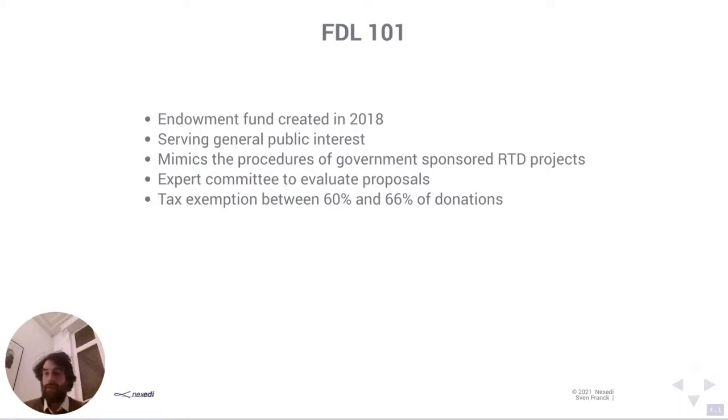The idea for FDL was that since at NexED we do quite a lot of government-sponsored R&D projects, we wanted to replicate this procedure of applying for R&D budgets within FDL. This means we require a dossier for every project to be undertaken, and we have an expert committee with three panel members who evaluate proposals to assure it serves general public interest and is a project they would recommend FDL to finance.